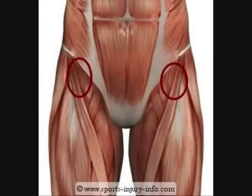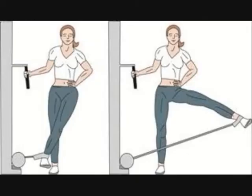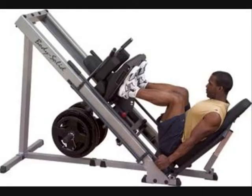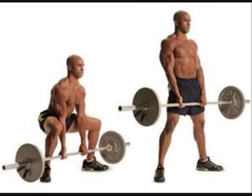Exercises used to strengthen hip flexors are hip abductions and hip adductions. Weight lifts such as squatting and leg pressing are used to power up the glutes, calves, and hamstrings. Leg curls and snatching are essential exercises for the hamstrings specifically. Wall sitting and deadlifts are also used in strengthening the quadricep muscles.